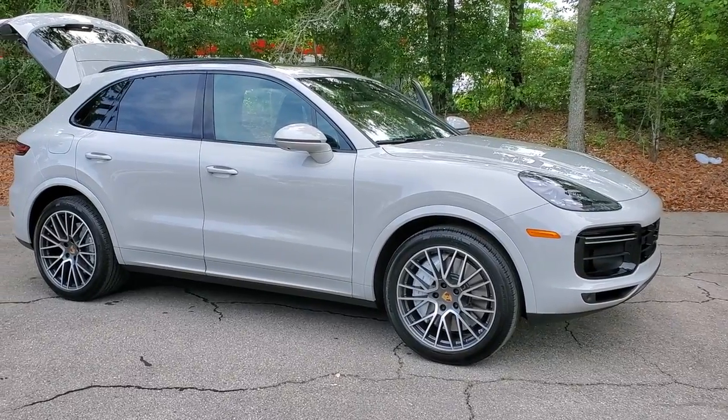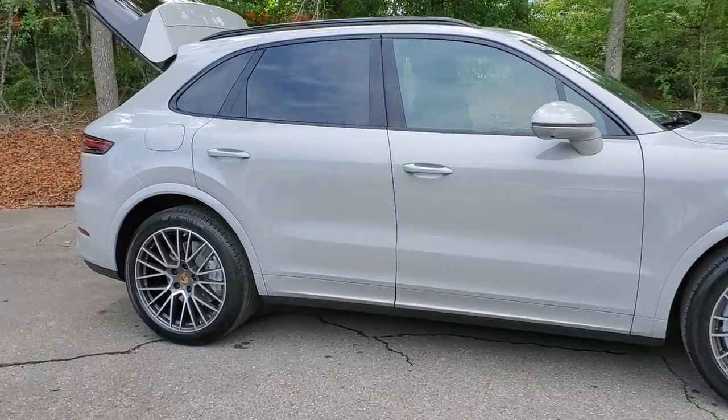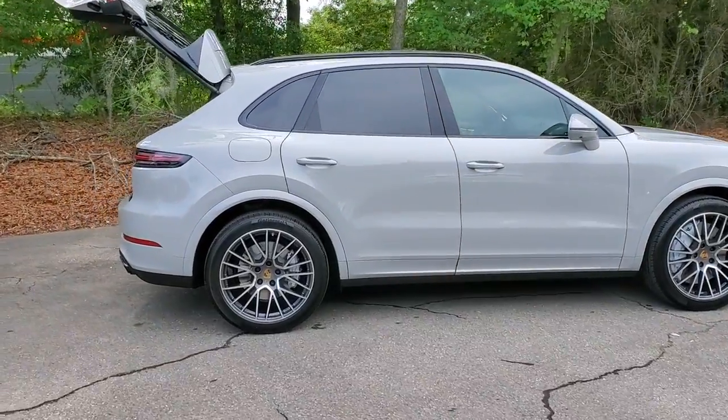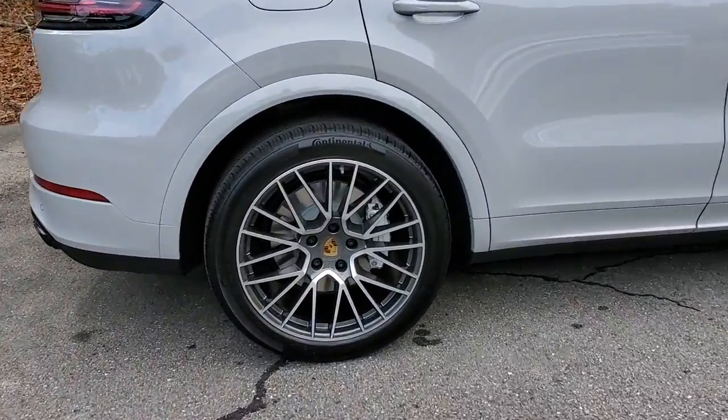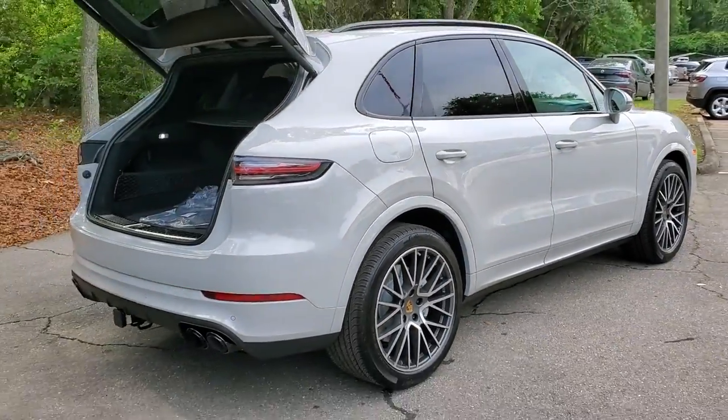Check out this 2021 Porsche Cayenne. This exquisitely engineered Cayenne delivers superb driving dynamics, sports car athleticism, and SUV versatility. Make the most of every adventure in this capable crossover with an unmistakable motorsport soul.